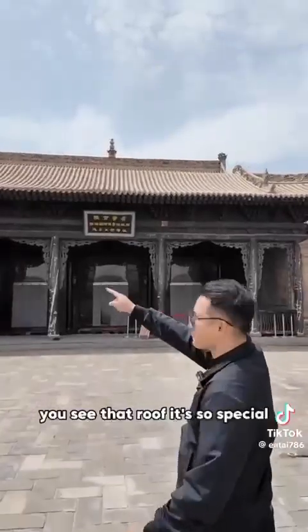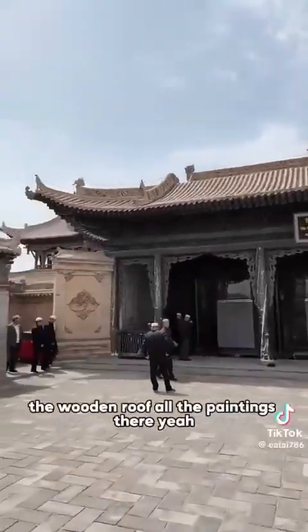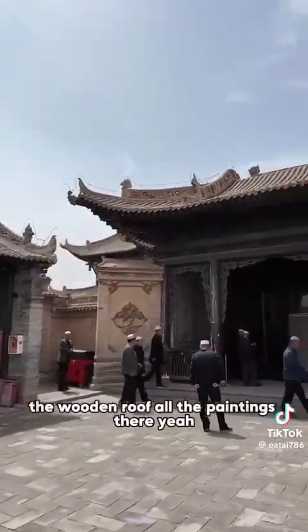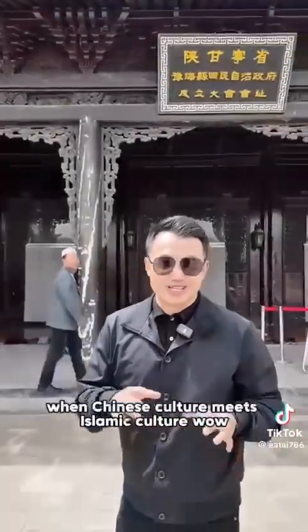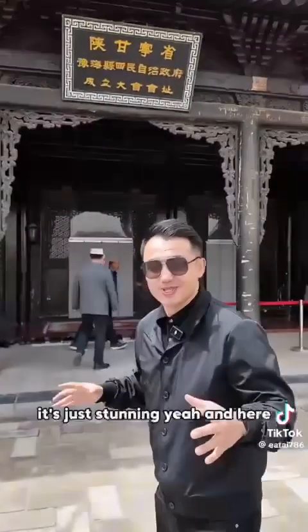You see that roof? It's so special — the wooden roof, with all the paintings. When Chinese culture meets Islamic culture — wow, it's just stunning.